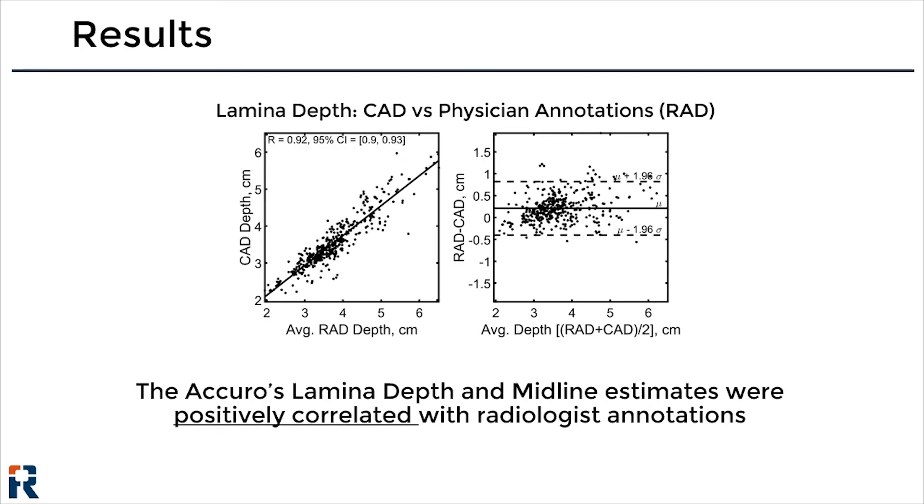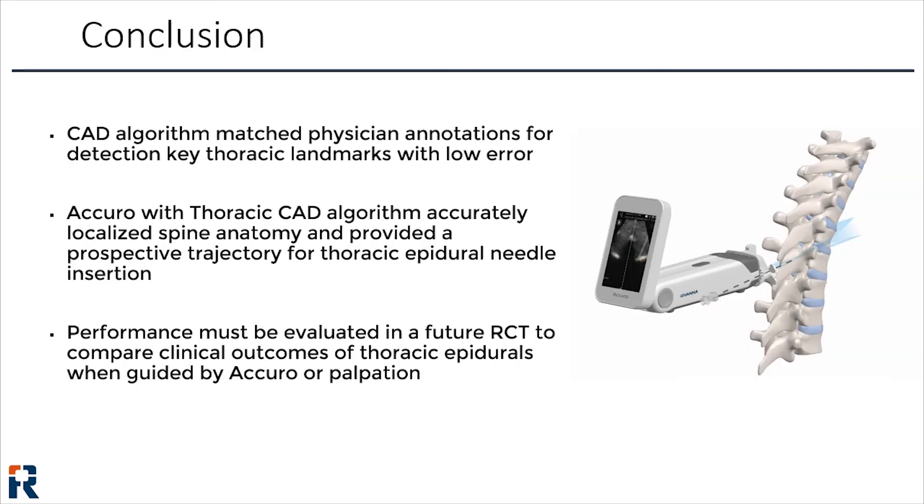The correspondence between the computer-aided detection and manual identification of the thoracic lamina for every image in the data set are shown on these plots. On the left, you can see a strong positive correlation between the algorithm's results and the manual annotations, with an R-squared value of 0.92. On the right is a Bland-Altman plot depicting the error in lamina depth estimates across all subjects in the study. Overall, the computer-aided detection algorithm matched the manual annotations provided by the physician observers with low error.